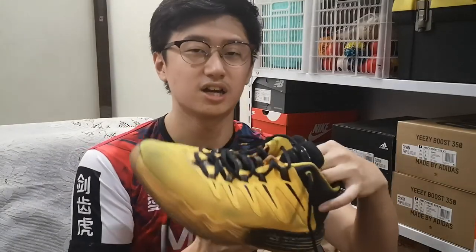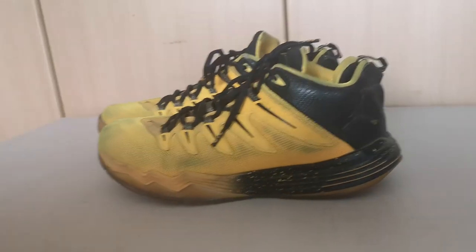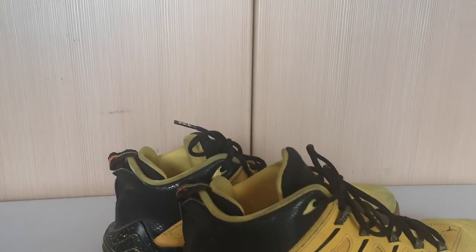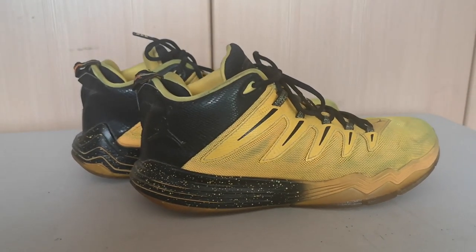So I asked my dad to buy me an orange pair, and here is the pair — you guys have seen this in a previous video. This is Chris Paul's ninth signature sneaker. It might not be orange — it's actually yellow — but since this came along, my love for basketball sneakers has just grown exponentially. When I received this and used it for basketball I was surprised that it was really comfortable.